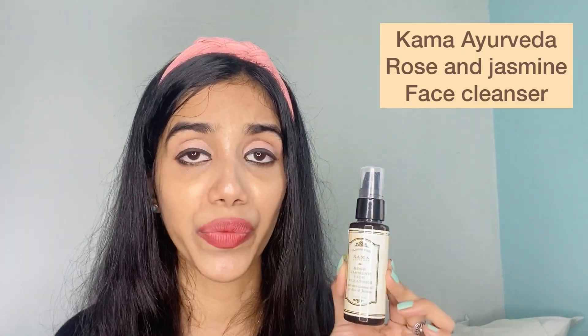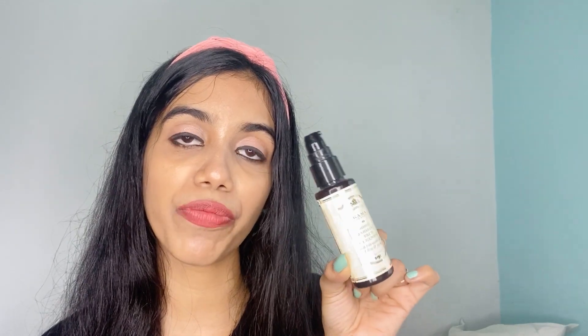Next I have the Rose and Jasmine Cleanser by Kama Veda. For 50 ml you pay Rs. 450, which is on the higher side, but you only need two to three pumps on damp skin. It's a beautiful, gentle cleanser. It comes in an amber-colored plastic bottle with a pump, but the bottle is fully opaque so you can't see how much product is left — that's a drawback.